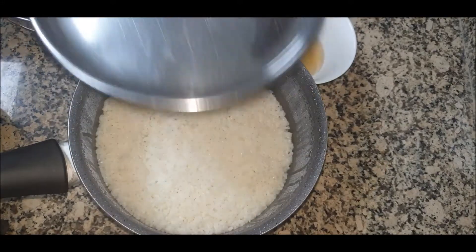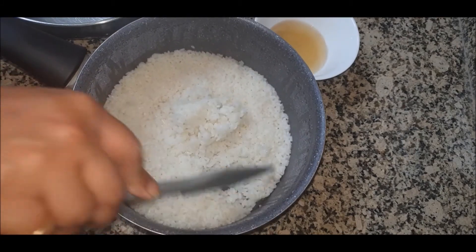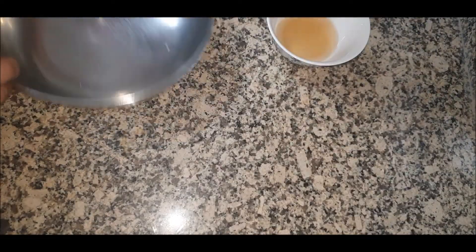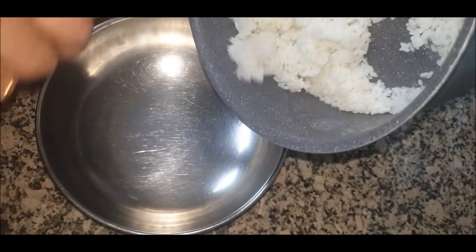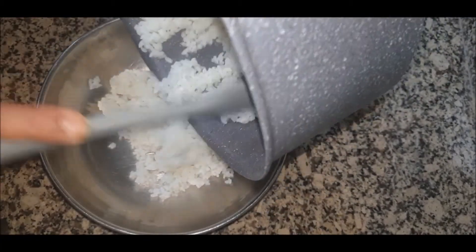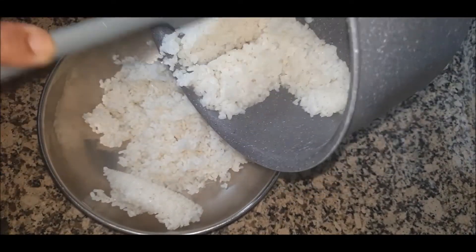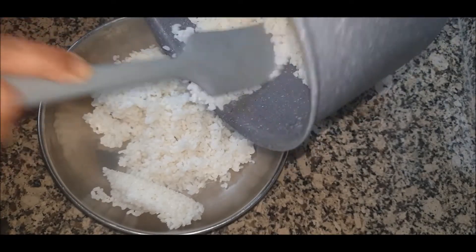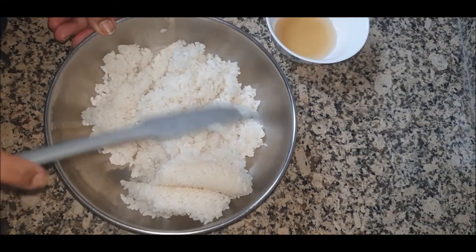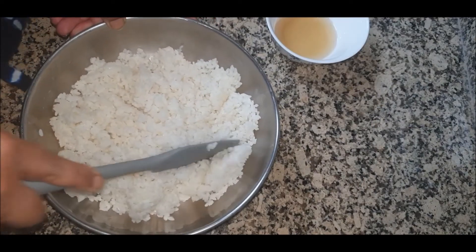After 15 minutes of resting, the rice looks like this. Just take a spatula and try to separate it out, then take it into a big bowl or big vessel and empty everything out. You should always be chopping it in this way — try to separate out the rice. It really looks like nice sticky rice.